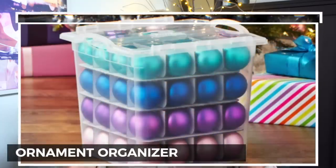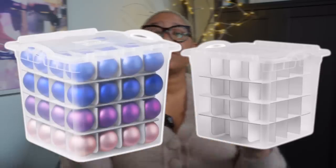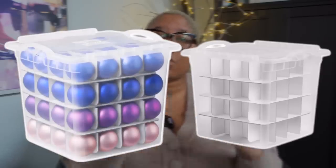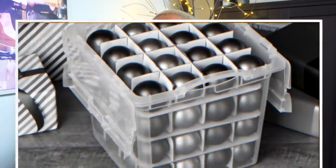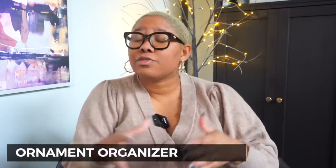With the holiday season upon us, we all have tons of ornaments and need somewhere to put them at year's end. Walmart has an exclusive collection with The Home Edit, and they have this ornament organizer you can buy in a pack of one or two. It gives each ornament its own individual compartment so they stay safe and secure all year long, so you don't have to waste money buying new ornaments every year.